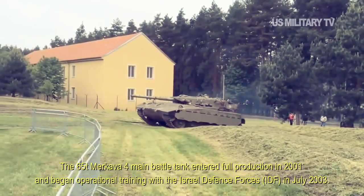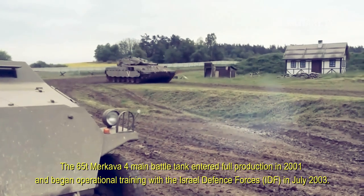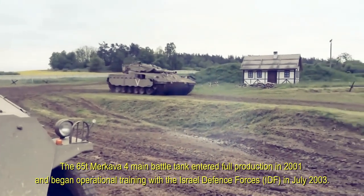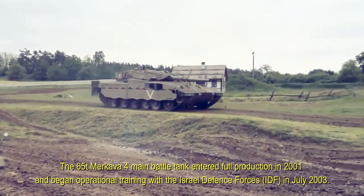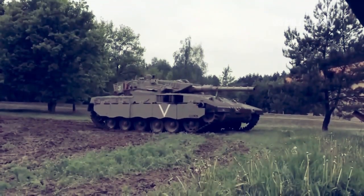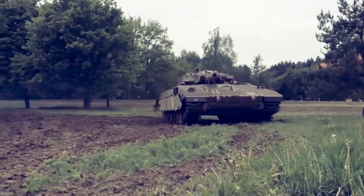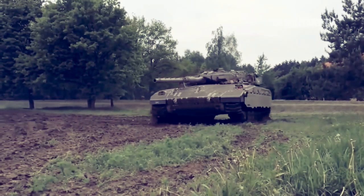The 65-ton Merkava 4 main battle tank entered full production in 2001 and began operational training with the Israel Defense Forces in July 2003. The 1st Battalion of Merkava Mk 4 tanks entered service with the IDF in 2004. The Ministry of Defense plans to manufacture between 50 and 70 Merkava 4 tanks a year, and up to 400 tanks may be manufactured in total, although budgetary constraints put these numbers in doubt.